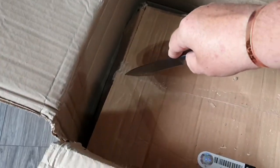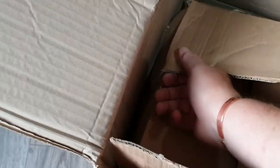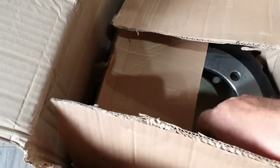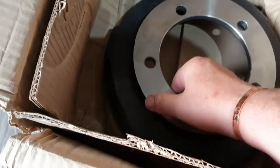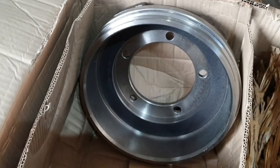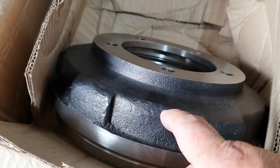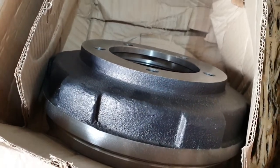Very heavy. Well, other YouTubers don't unbox it — look at them bad boys, look at them. Shiny shiny! They're gonna look pretty good on Betty. Betty's new shoes.